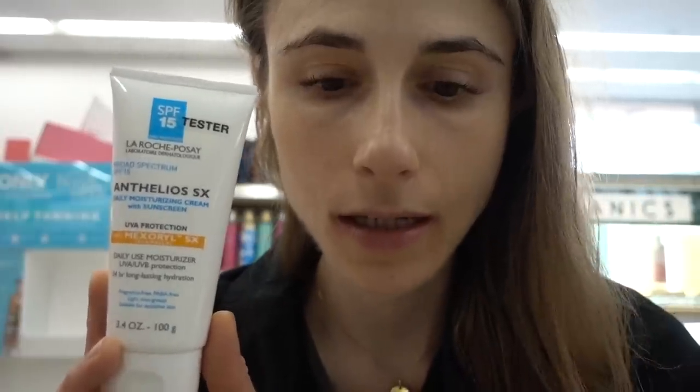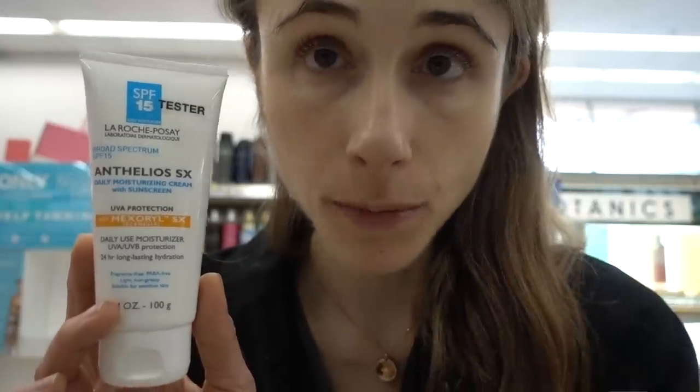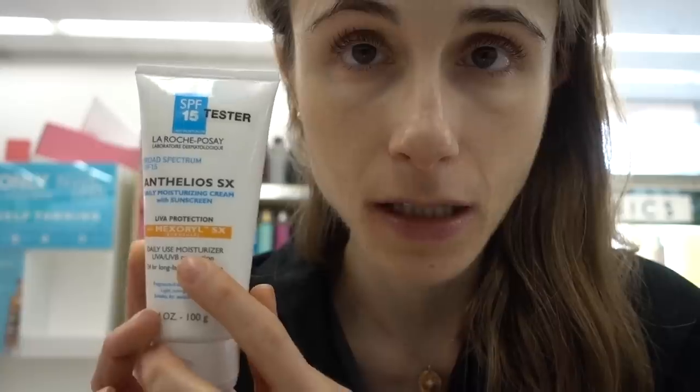I want to draw your attention to this La Roche-Posay Anthelios SX sunscreen. This is the only sunscreen La Roche-Posay makes available in the United States that contains Mexoryl. Mexoryl is a phenomenal sunscreen filter for protecting you against UVA — the rays that penetrate deeply, age the skin, and contribute to hyperpigmentation and melasma. Sunscreens in the United States by and large rely on avobenzone for UVA, but this is the exception. Mexoryl is actually approved as a sunscreen filter in the United States — it's made by L'Oreal, they own it — and this is the only one you can buy here in the States. This is only SPF 15, but the UVA protection from this is going to be very good.